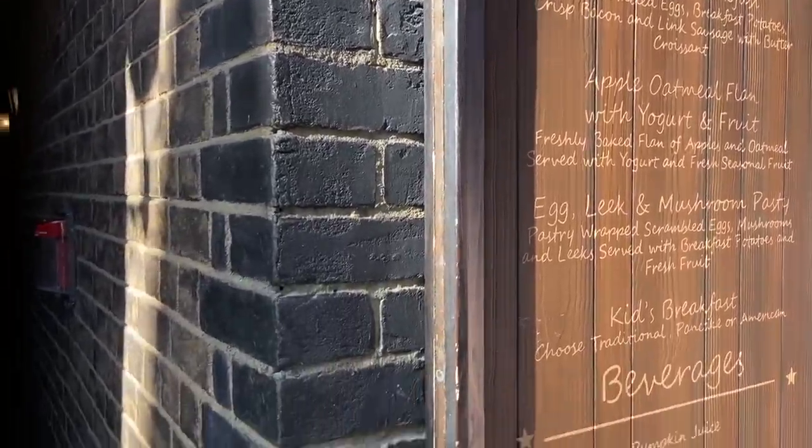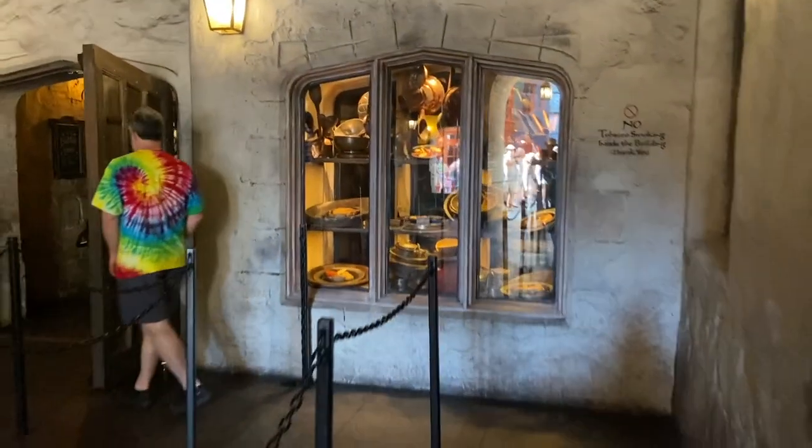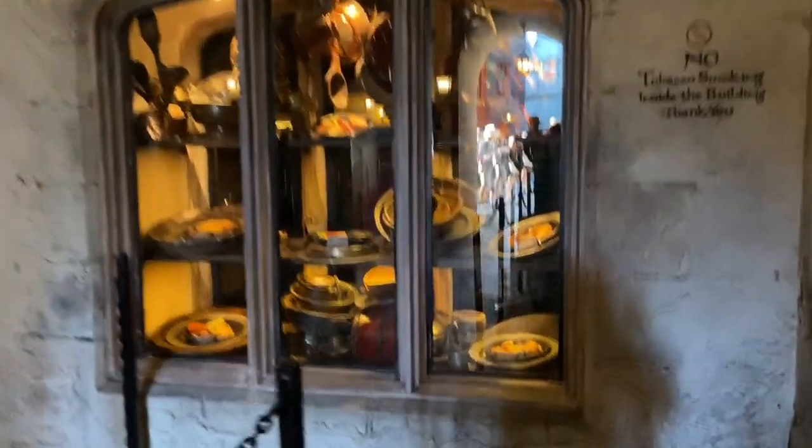We're going to go in. Yesterday we got the American breakfast. We've all got our shenanigans shirts on. They've got their wands where they're doing spells.